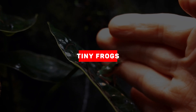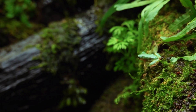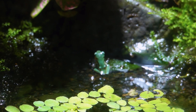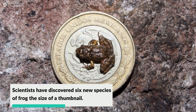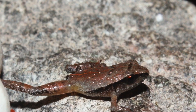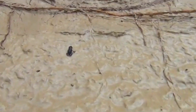Imagine finding a frog so small that nobody's ever really noticed it for hundreds of years. Well, six new species of miniature frogs, small enough to fit on a 50p coin, have been discovered in Mexico's forests, specifically in the Sierra Madre del Sur region's pine-oak forests. Because of their small size, coloration, and similarity to known species, these species were overlooked.